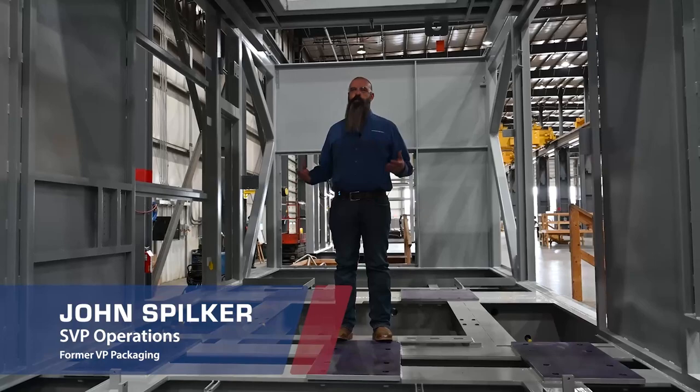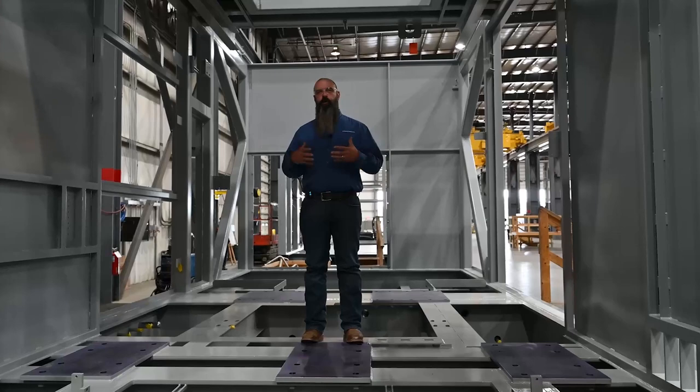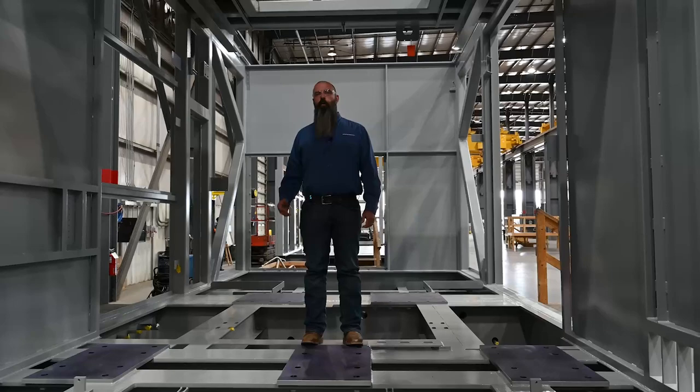We are here in our packaging assembly shop. It's about 60,000 square feet of assembly. This is where our equipment comes together from our fabrication group and our controls group, and everything comes in here and gets assembled into the final product that we ship to our customers.